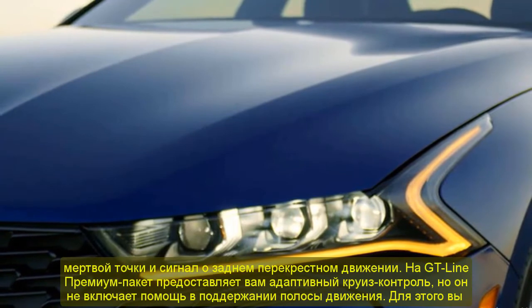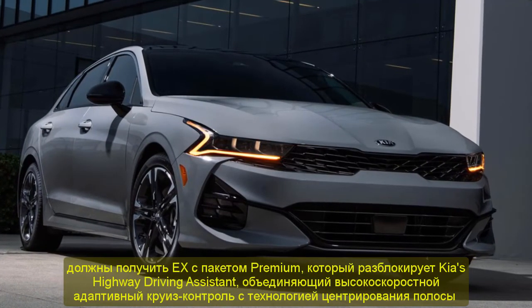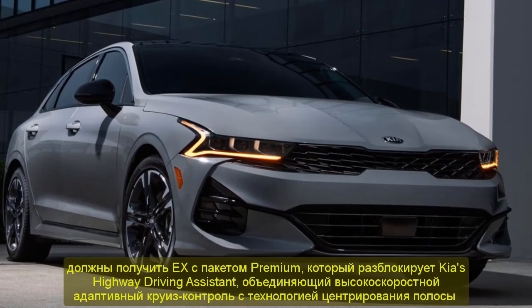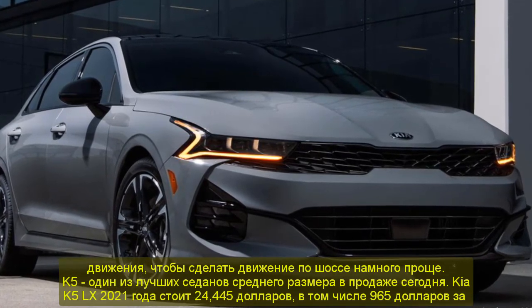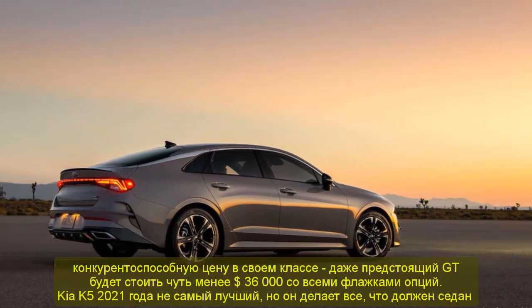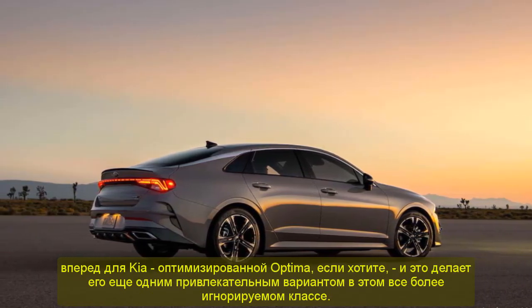The 2021 Kia K5 isn't the best at any one thing, but it does everything a midsize sedan should. The Mazda6 is more fun to drive, the Accord is more refined, and the Hyundai Sonata offers a little bit more in the way of trick tech. But as a fully baked package, the K5 is a big step forward for Kia — an optimized Optima, if you will — and that makes it yet another compelling option in this increasingly overlooked class.